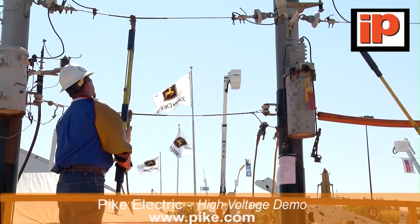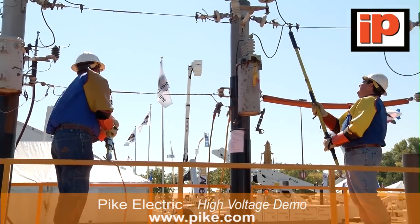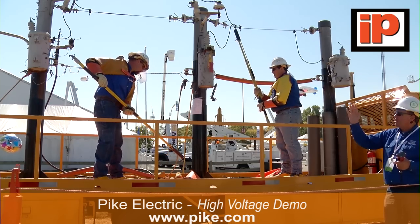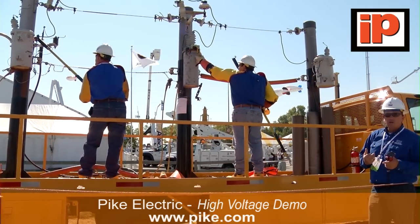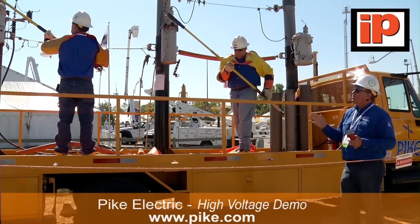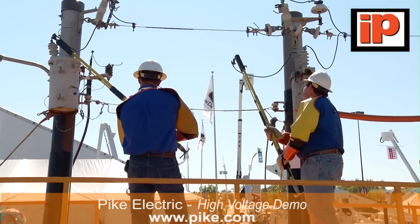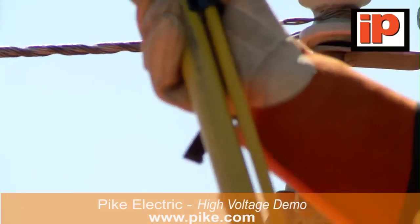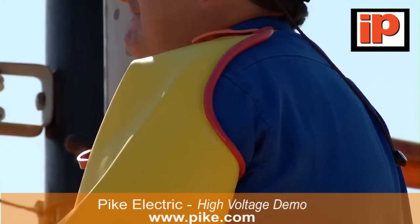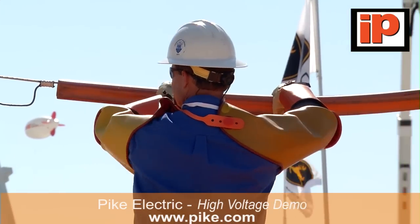The guys are going to switch the transformers around and we're going to retest the truck to make sure we have no bleed over. Notice David and Joe both have all their PPE on — hard hats, safety glasses, gloves and sleeves, FR clothing, and overshoes — because this is a live situation. We're getting ready to switch over to primary voltage and will be drawing some arc. Our rubber gloves and sleeves — we have a test lab in Mount Airy, North Carolina at our home headquarters where we actually test our own rubber gloves and sleeves by OSHA standards.